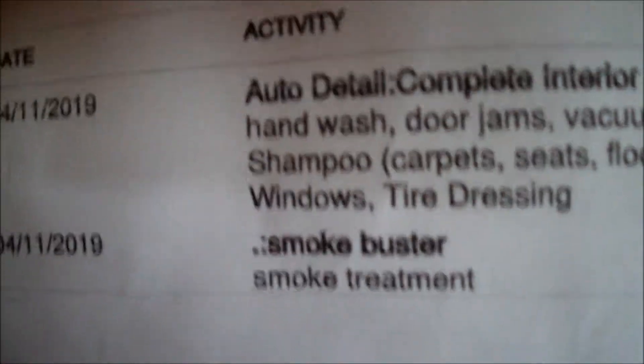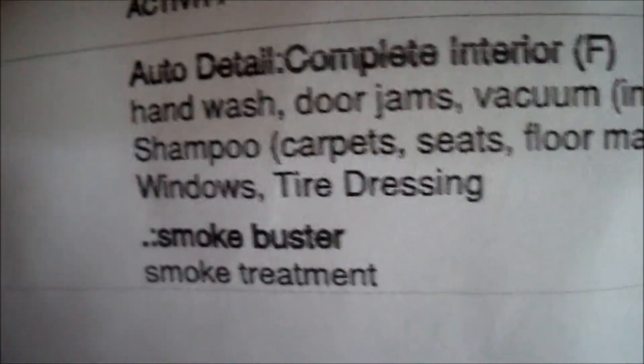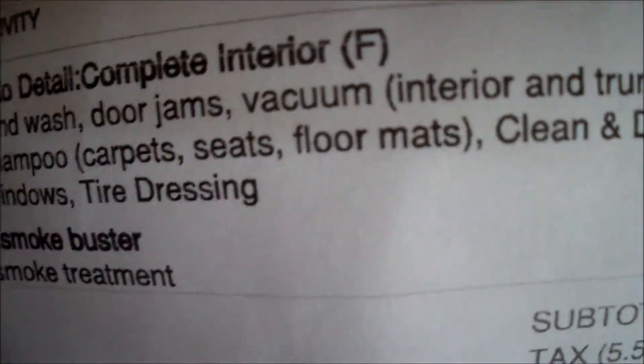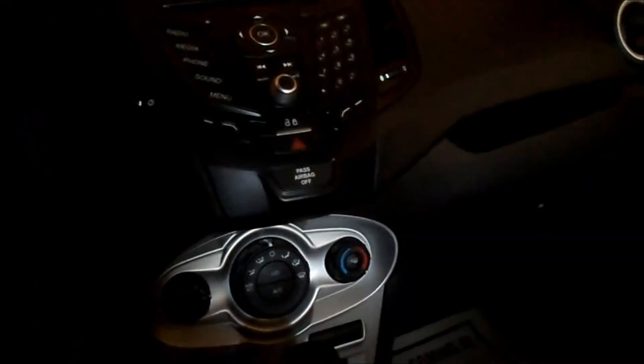And this is what they did: they did a smoke buster, complete interior hand wash, door jams, vacuum, shampoo, everything. Clean dress vinyl, windows, tire dressing. $142. That was money well spent, easily.